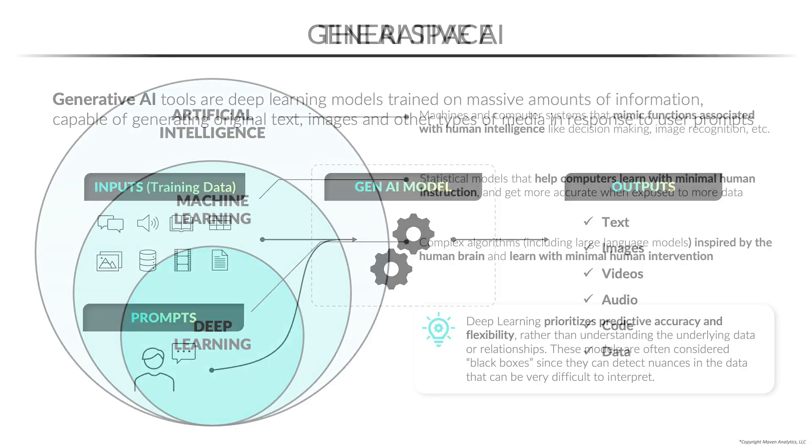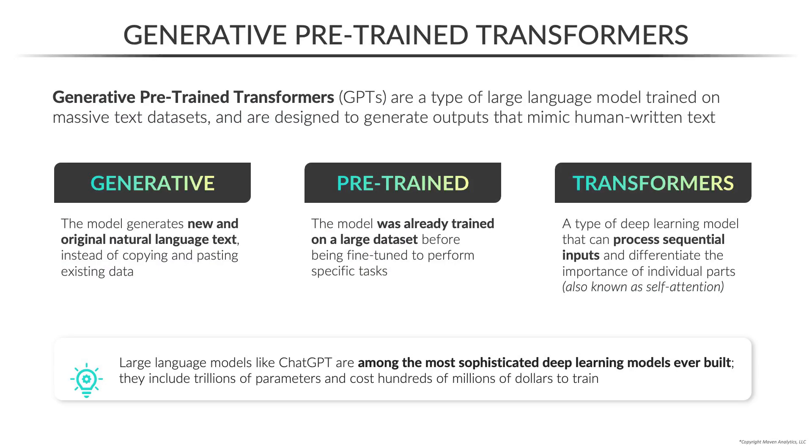Next, we'll lay the foundation and demystify terms like generative AI, deep learning, LLMs, and GPTs, and explain how this technology actually works, and why it feels like magic.